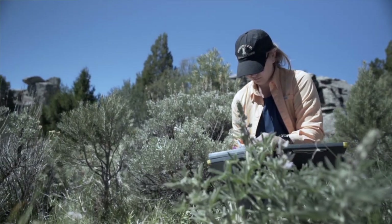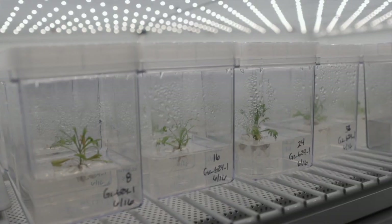These fish are a big part of other components of the environment, like the sagebrush project. It's no coincidence that the GEM3 project is also studying sagebrush.